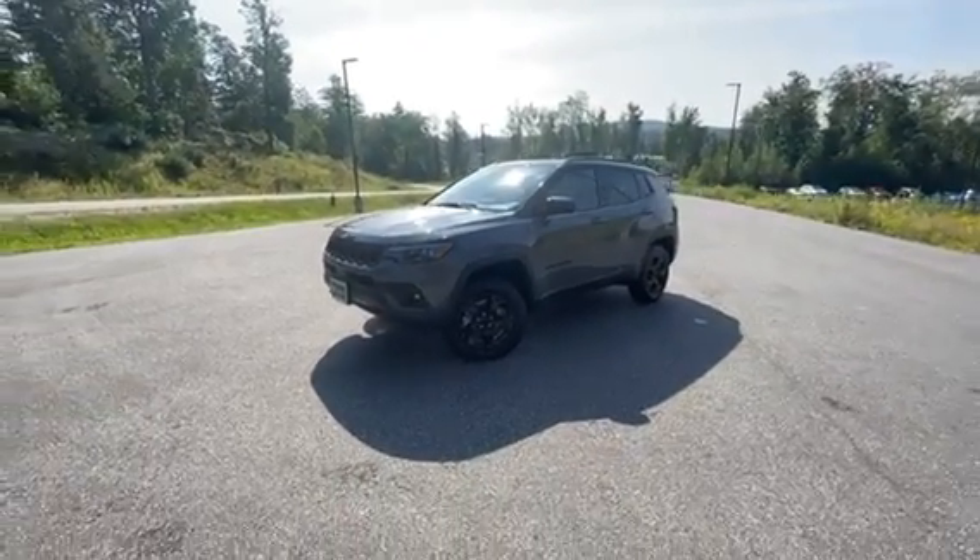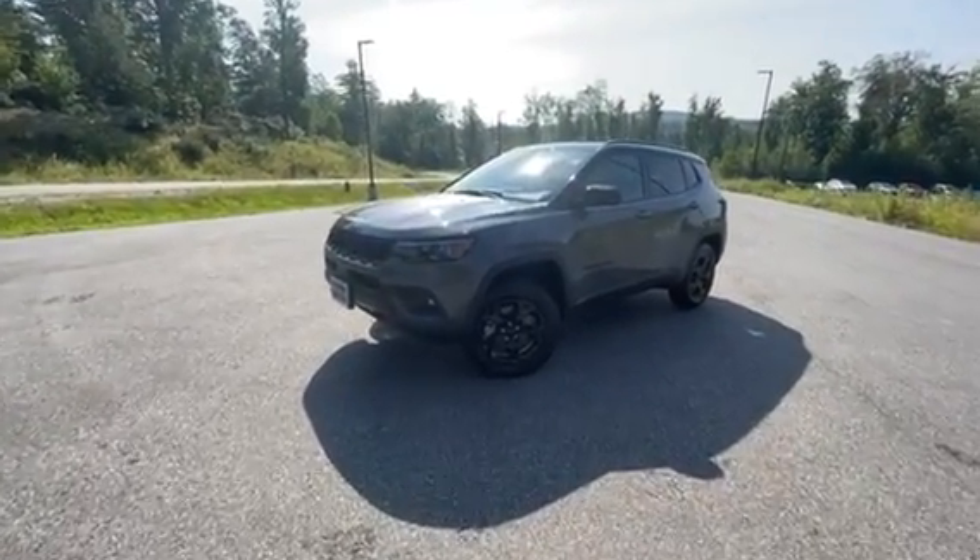Hey, good afternoon. It's Chad with Contemporary Automotive. Just wanted to show you this 2023 Jeep Compass we have here.